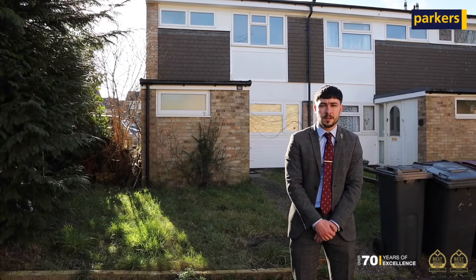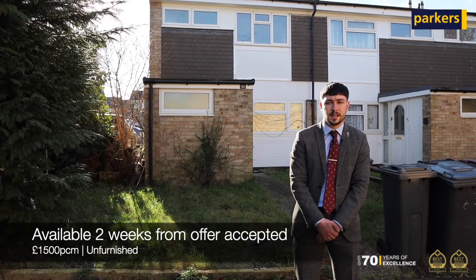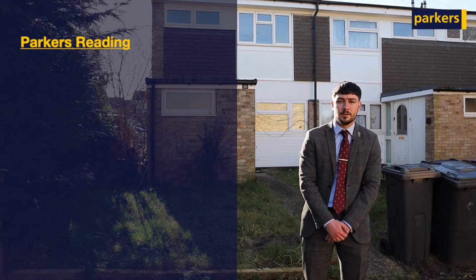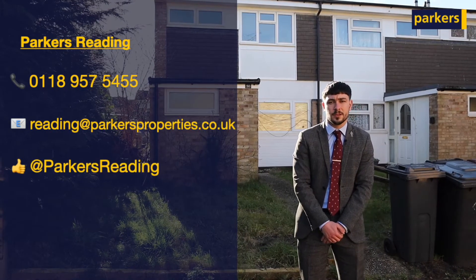The property will be coming onto the market at £1,500 per calendar month on an unfurnished basis and available immediately. If you're interested in getting a viewing booked in before the property hits the portals, please feel free to give us a call on 0189 575 455 or email us at reading@parkersproperties.co.uk. Thank you.